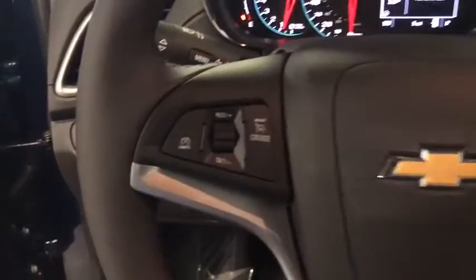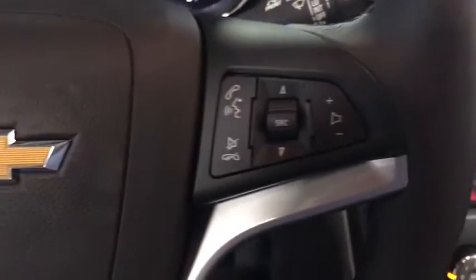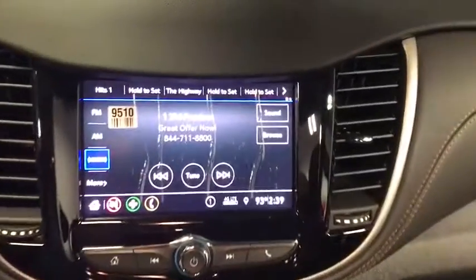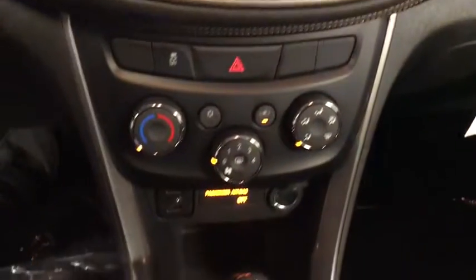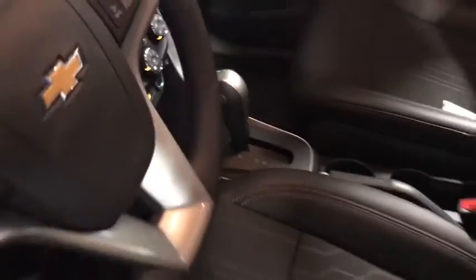Traction control, dual airbags, alloy wheels, power steering, keyless start, compass, trip computer, security system, rear window defroster, electronic stability control, power windows, tachometer.